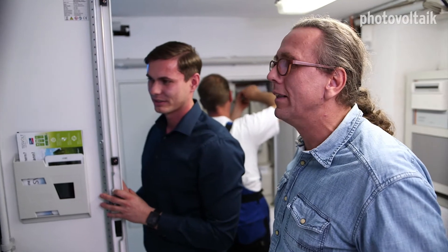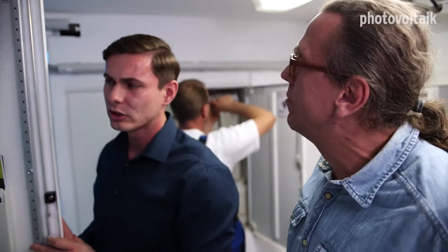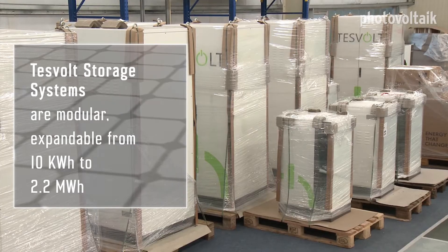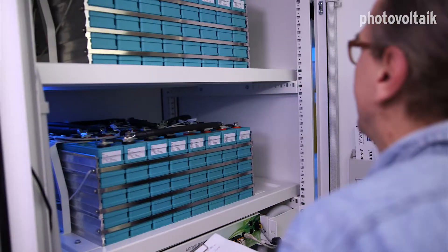And is a system like this modular expandable? This is the 40 kWh version. We can expand every storage system in 10 kWh steps. We start with 10 kWh — our LI-10 cabinet is the smallest unit we offer — and we can go up to 2.2 MWh. That's still in the low voltage segment, but with the same battery stacks and battery management, and in the same cabinets. That's pretty impressive.